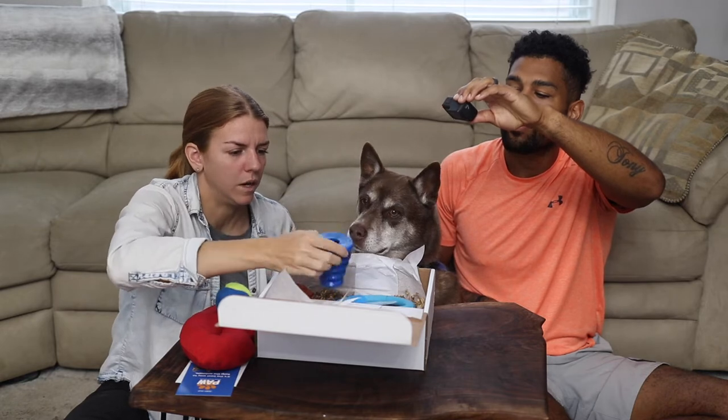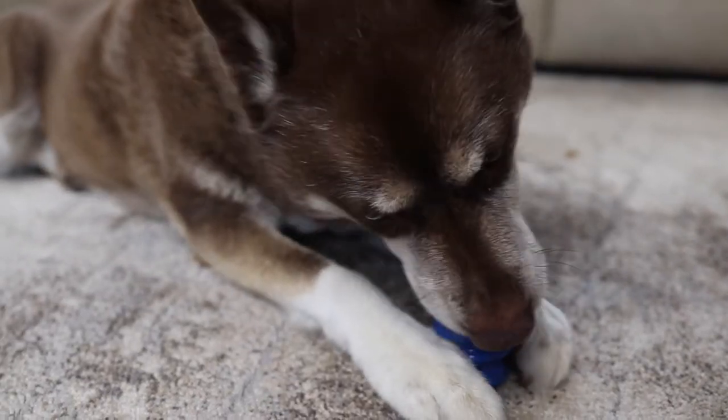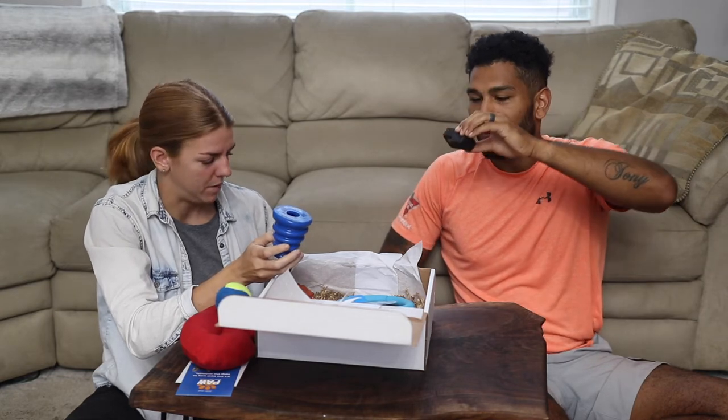Oh, you'll like this one — we have a Kong. He's a big peanut butter guy, so this is good for when we leave for the day and we feel really guilty about it because somebody gives us those puppy dog eyes. We can fill that right up and it can keep you busy for at least 30 seconds.